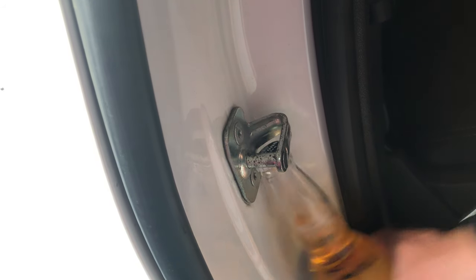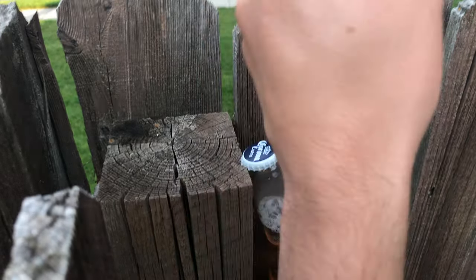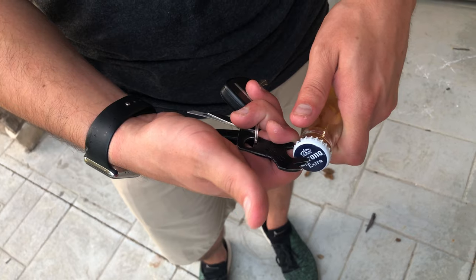Car door latch. Car hitch. Nice post. Belt buckle. Trusty Gerber Shard.